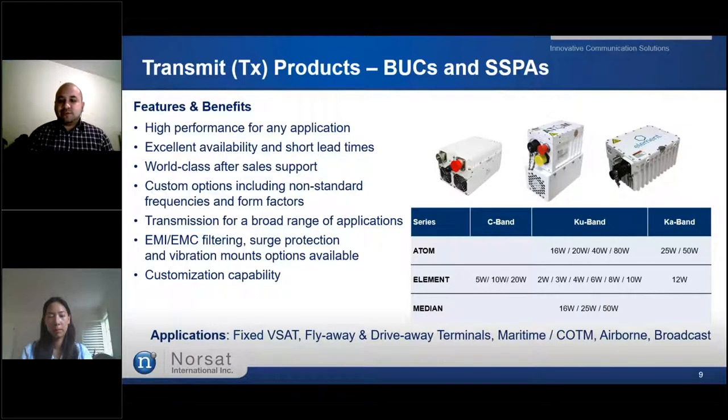Now let's move on to NORSAT's transmit product line. NORSAT's Block Up Converters, short for BUCs, and Solid State Power Amplifiers, short for SSPAs, provide signal transmission for satellite communication around the world, offering very good performance and reliability in the smallest form factor possible. NORSAT's range of BUCs include single and multi-band options across C, Ku, and Ka band frequencies. We have three main varieties of BUC lines: the Atom product line, the Element, and the Medium BUCs.